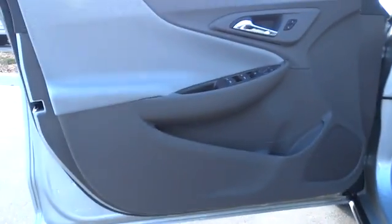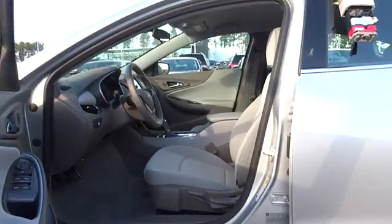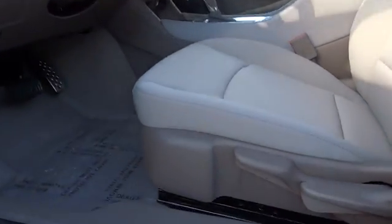Power windows, power door locks, side head airbag. This isn't just a vehicle — it's an experience, so stop in for a test drive today.